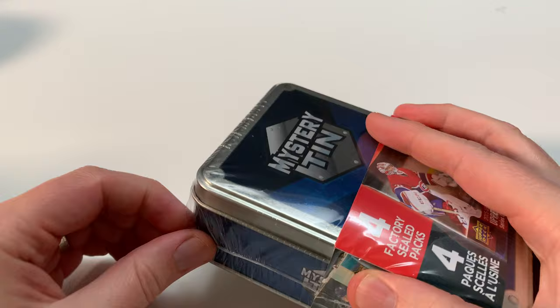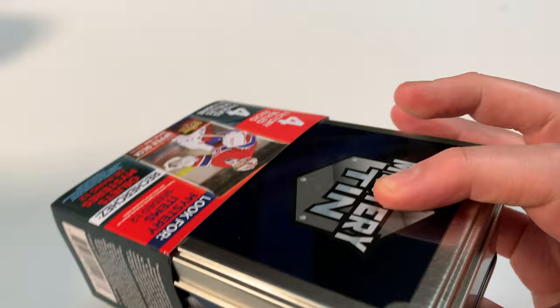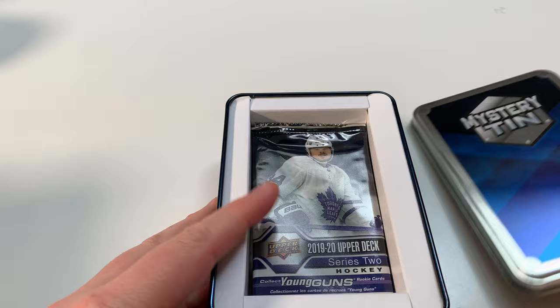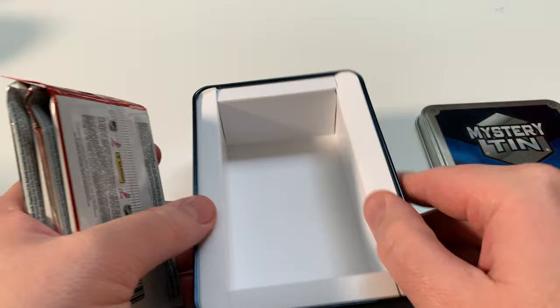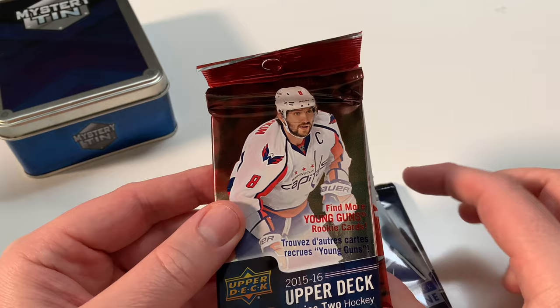Let's get into tin number one, shall we? Let's open it up and see what we got here. While I'm opening it up, feel free to subscribe and do the dance, hit that like button. I do like these tins — great for storage. Let's take a look at the pack. We always get a score in here for sure. We got 2019-2020 Series Two, 2017-2018, 2015-2016 Series Two, and a Score pack.